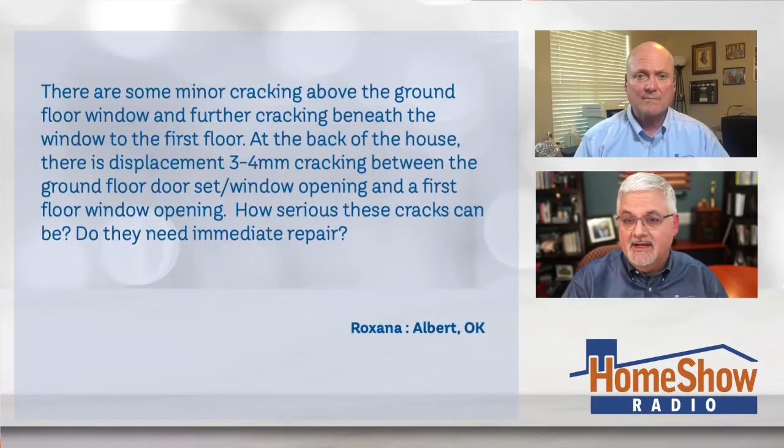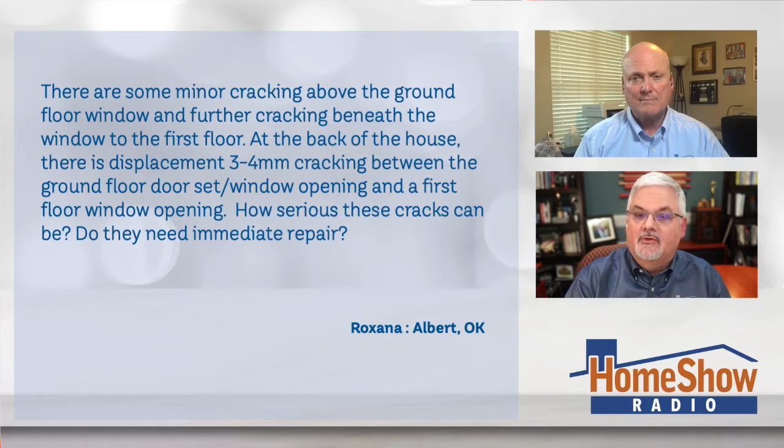She's concerned about these cracks she's seeing in her bricks. They're not real big, but they got her worried. Roxanna writes: there are some minor cracking above the ground floor window and further cracking beneath the window to the first floor. At the back of the house, there's displacement of three to four millimeters cracking between the ground floor set of windows and the first floor window opening. How serious are these cracks and do they need immediate repair?